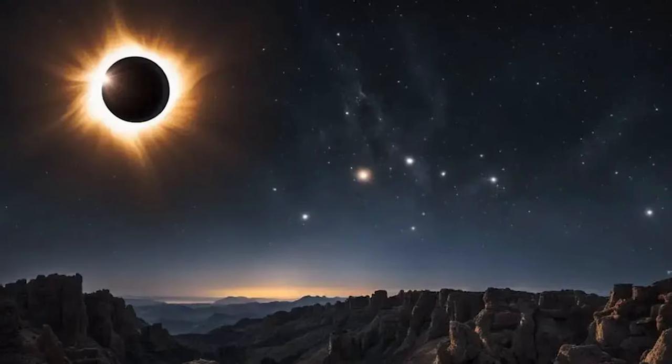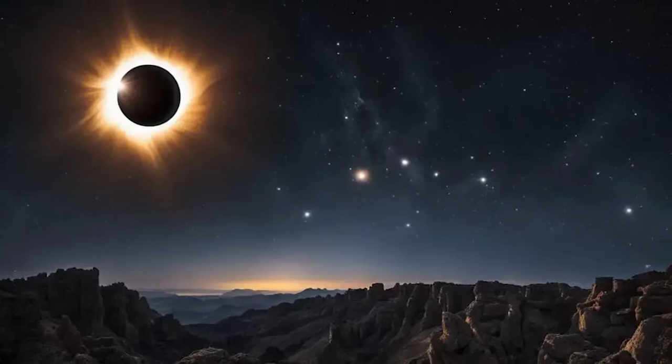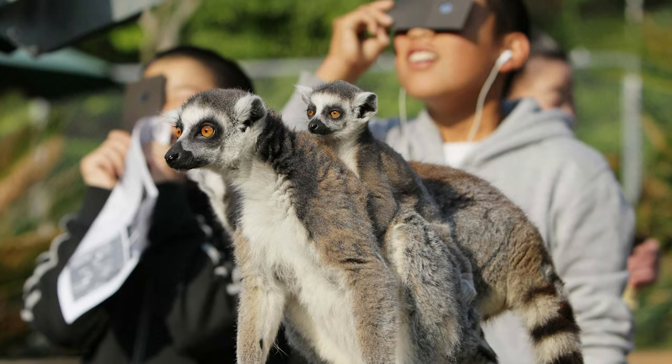When the eclipse is complete, the ring disappears, and it becomes quite black. You might even see stars or planets in the sky, and the air may feel cooler.